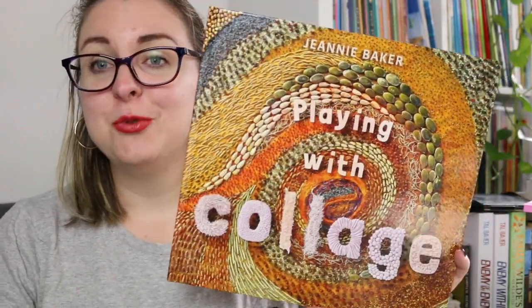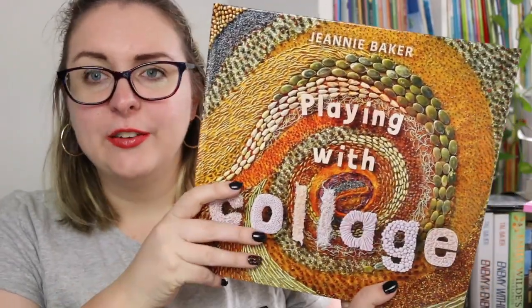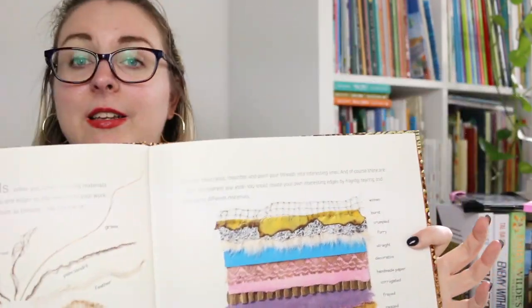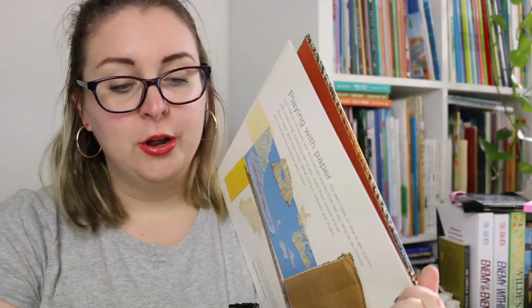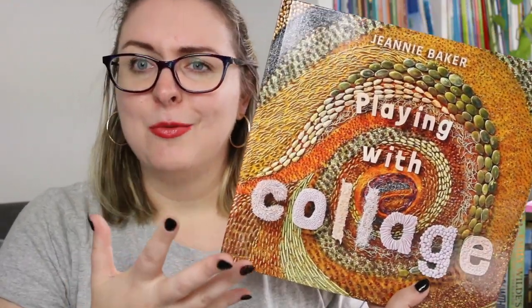The last book I'm going to share is actually not a picture story book — it's Playing with Collage, a book Jeanne Baker put together all about how she creates and plays with natural elements to create her collages. In it she goes through the basic things she uses, different mediums, how you can play with materials, and then she creates various little collages using found materials. It's very much an invitation for people to find things lying around the house or collected on walks in local bushland, parkland, or at the beach. It's a really lovely book for anyone looking to get started with collage.